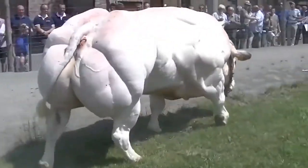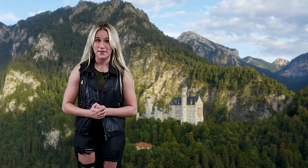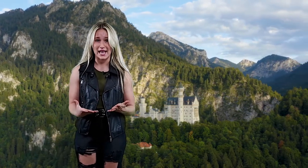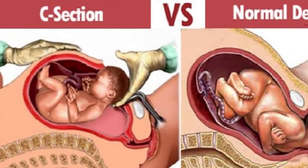An issue that these double-muscled animals have is that birth isn't so easy for them. They go through this thing called dystocia — that basically means that the baby bull can't make it through the birth canal easily, so they have to do a C-section.